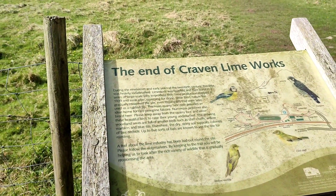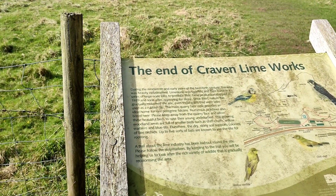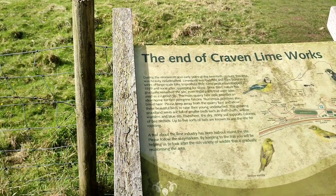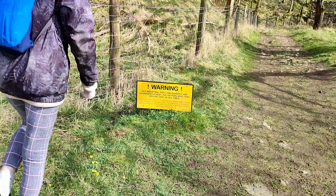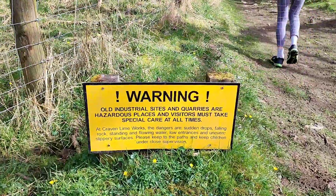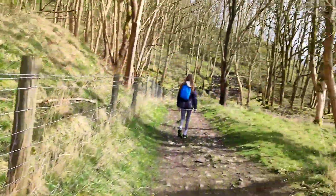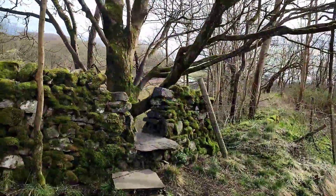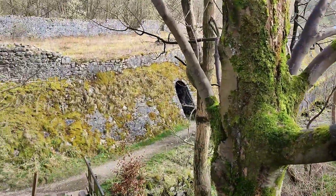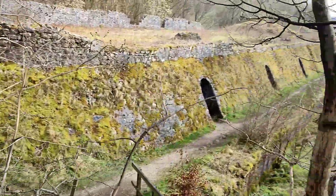During the 19th and early years of the 20th century, this area was heavily industrialized. Limestone was quarried and then burnt in a series of large-scale kilns to produce lime. Warning: old industrial sites and quarries are hazardous places, and visitors must take special care at all times. So this is where they are — the kilns. Wow, this is so cool!